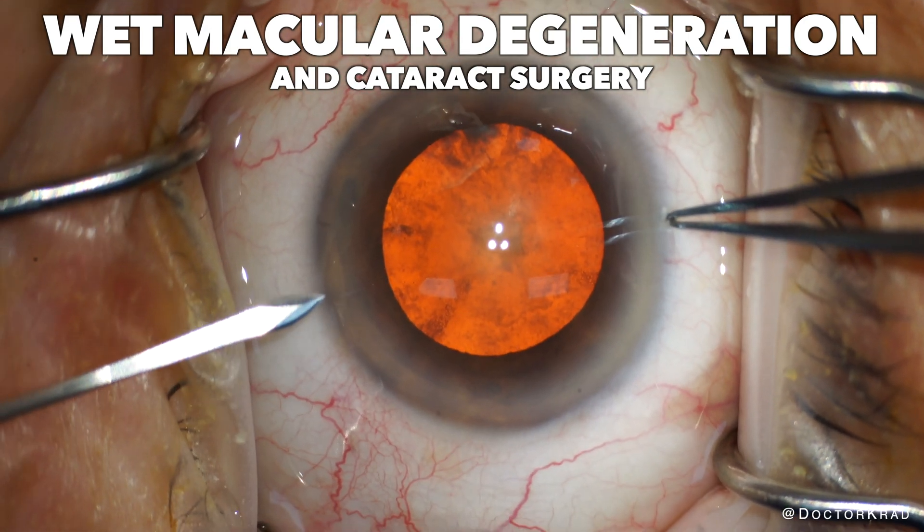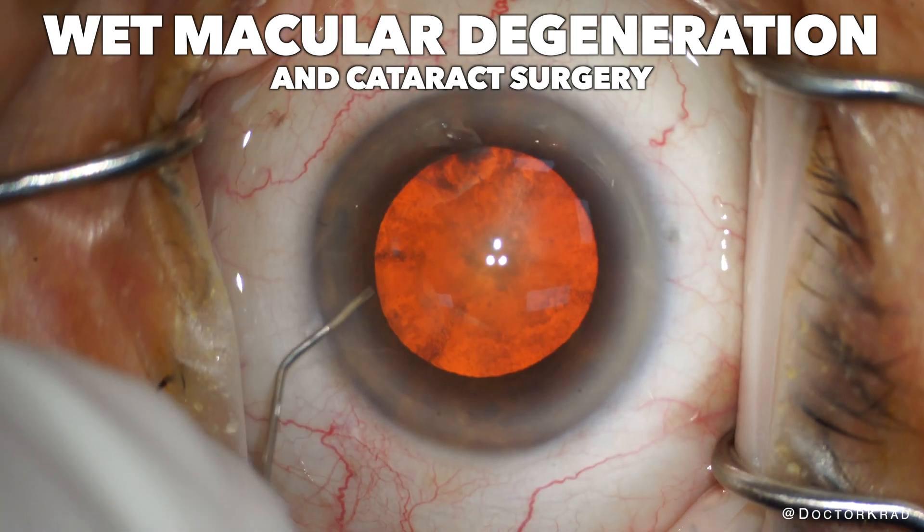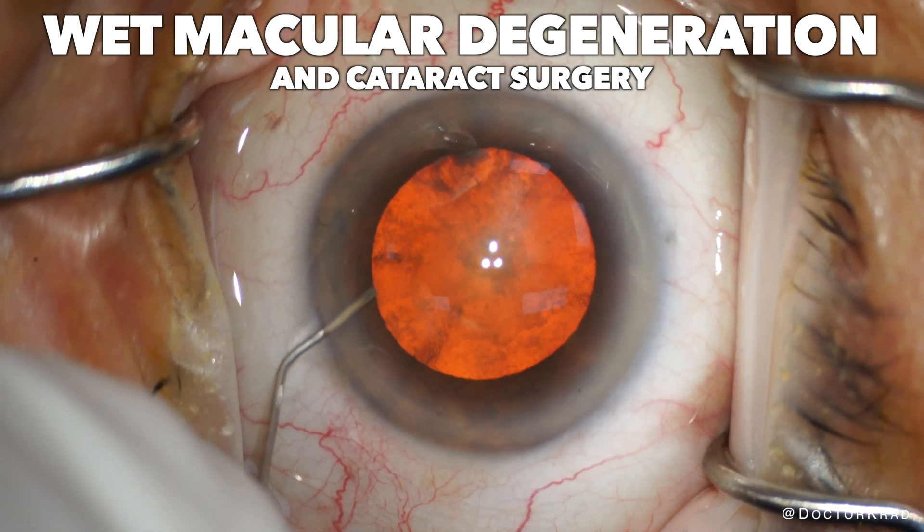Hey everyone, it's Dr. Cradd. In this video, I will show you how I approach cataract surgery in patients with wet macular degeneration.